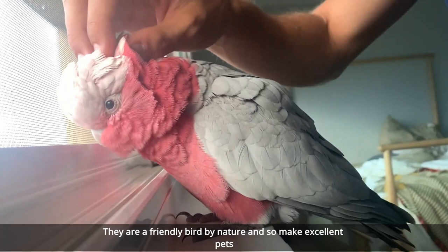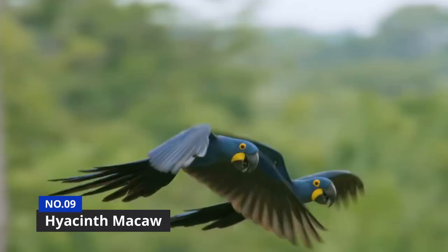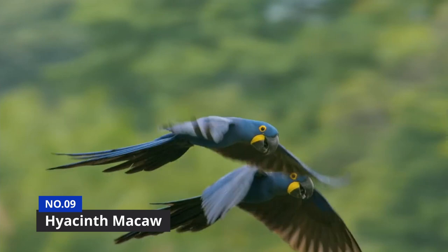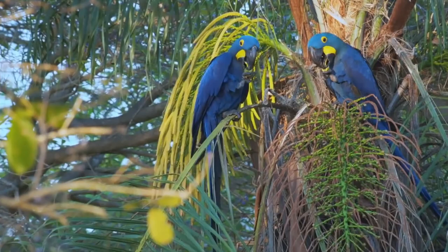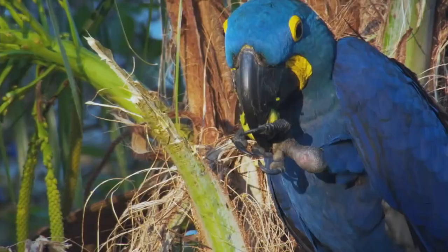At number 9 is the Hyacinth Macaw. Somewhat larger than the Galah, with a wingspan of around 40 inches, this particular macaw can be found in Central and Eastern South America, although it is currently labeled as vulnerable, with only 4,000 or so mature individuals left in the wild.